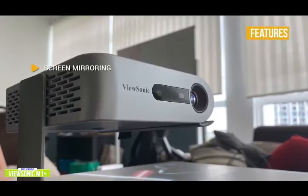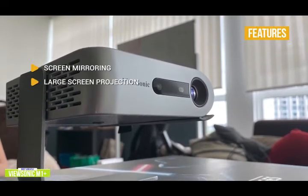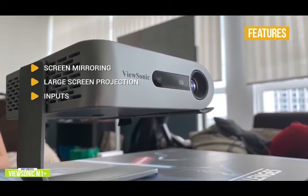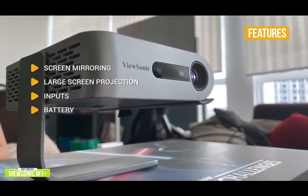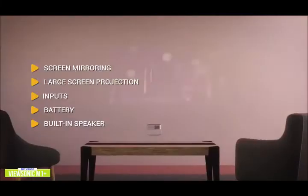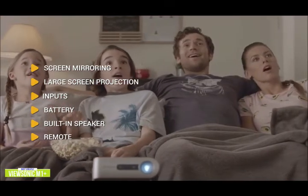Key features include: screen mirroring — share your screen on the big screen easily; large screen projection — up to 100 inches from an 8- to 9-foot throw with automatic keystone adjustment; inputs — HDMI, USB Type-C, USB-A, and microSD cards; battery — up to 6 hours of playtime on a single charge; and built-in dual Harman Kardon speakers integrated into the design that can also act as an independent Bluetooth speaker. An included remote lets you control the projector.